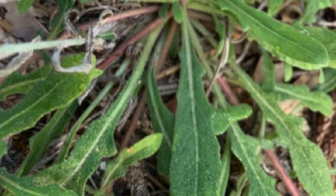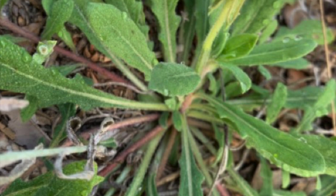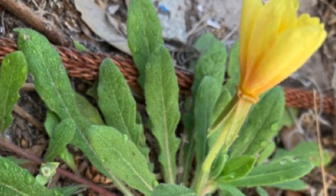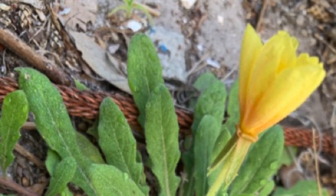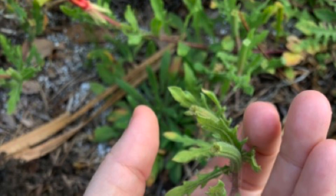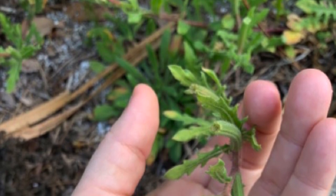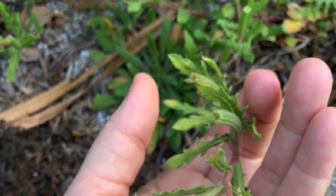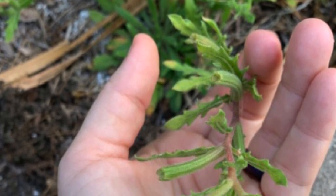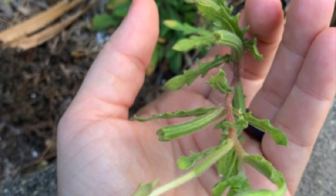Cutleaf Evening Primrose is also known as Ragged Evening Primrose and Cut-leaved Evening Primrose. It's a member of the Onagraceae family, which is the Evening Primrose family, and the Latin name for it is Oenothera laciniata. This beauty is native to the state of Florida, as is regular plain old Evening Primrose. If you've ever heard of Evening Primrose oil or using Evening Primrose for PMS or women's concerns, that is Oenothera biennis, which is also native to Florida, but in the southern part of the state we don't really get that one around here.